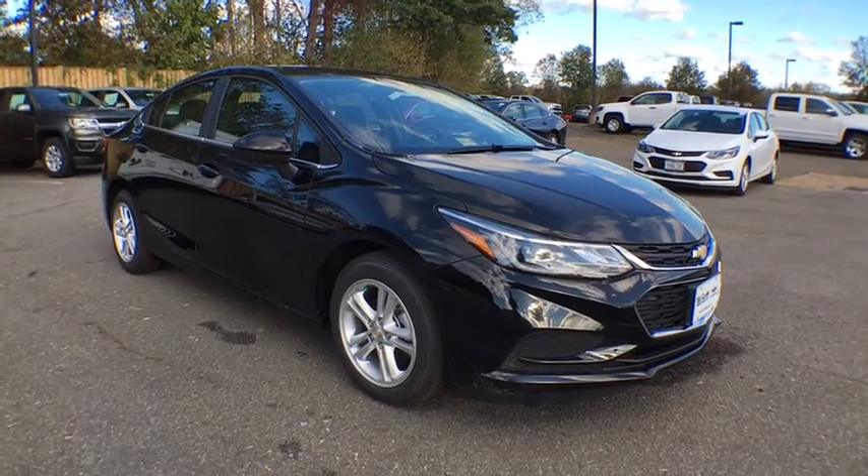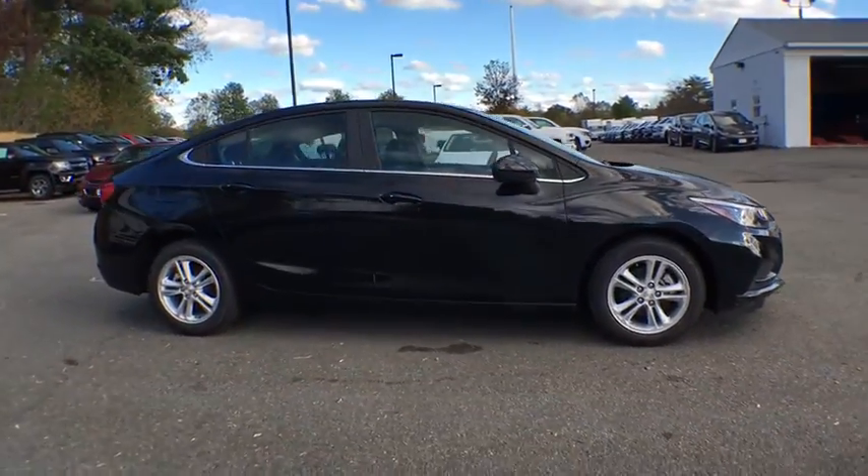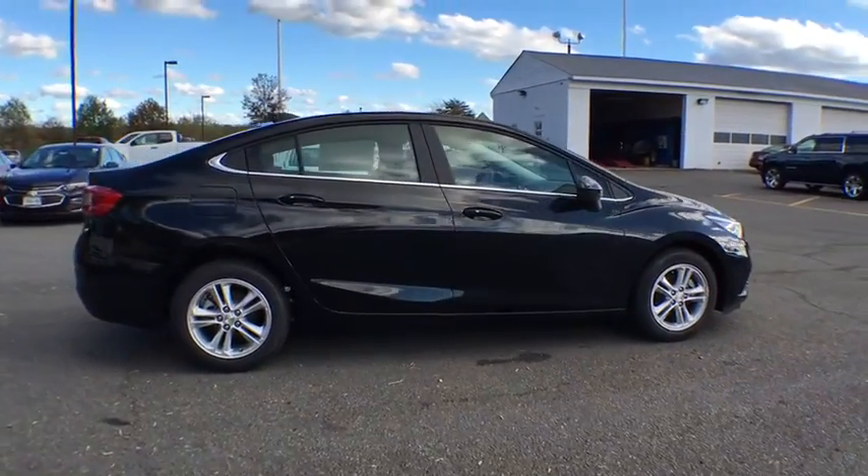2018 Chevrolet Cruze. This vehicle is powered by a front-wheel drive, four cylinder, 1.4 liter engine.